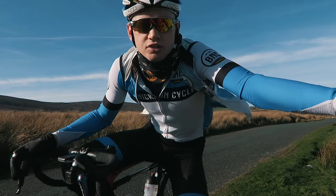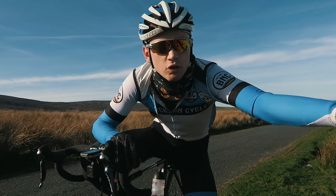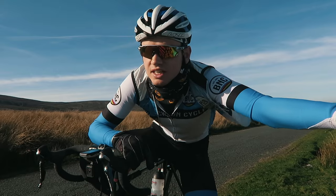I'm heading out towards the Trough of Bowland, but I'm going via Lancaster. From Lancaster, that's the easy side up over the Trough of Bowland climb, but it means I get to do the awesome descent down the other side.